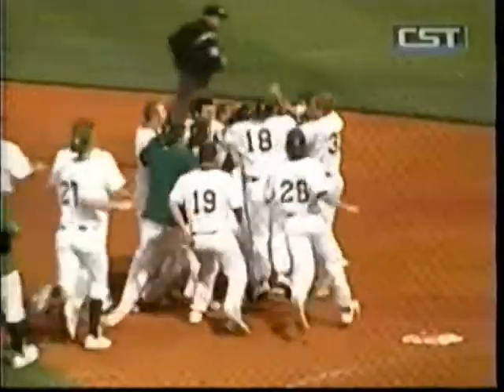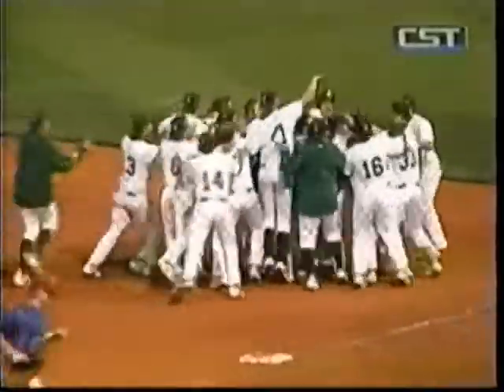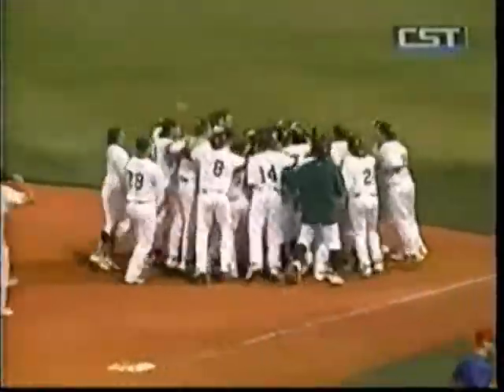Chris Ernest comes in and almost decapitates their pitch to win the ball game. Great job by Chris — tough pitch, good slider, but Ernie doing a good job of driving it right back through the middle to win the ball game. Fantastic sight right there.